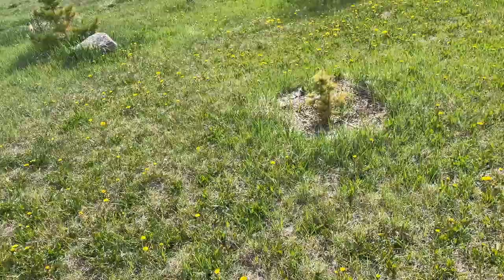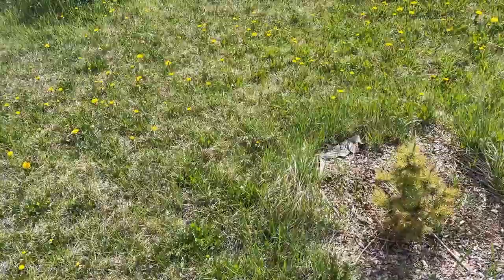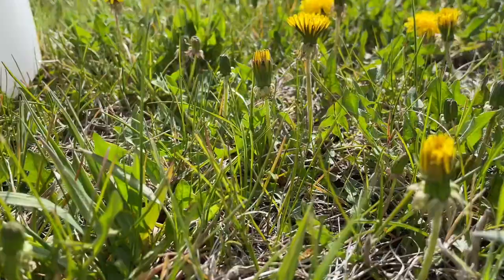Well, this is my second try coming out to pick dandelions, and I will pick them — however, you can see they're already starting to close up again. Oh goodness. All right, well, let's do this!